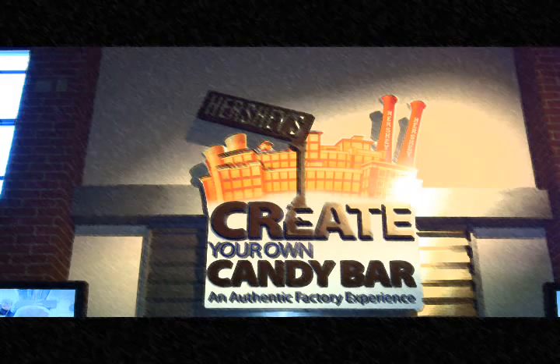The most recent addition to Chocolate World is the Hershey's Create Your Own Candy Bar activity and the Hershey's Dessert Creation Studio. A guest selects the type of chocolate shell they want and is given a choice of six toppings to include in their bar. The guest also designs the wrapper for their candy bar to make this a very interactive experience.